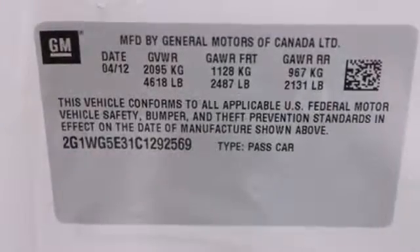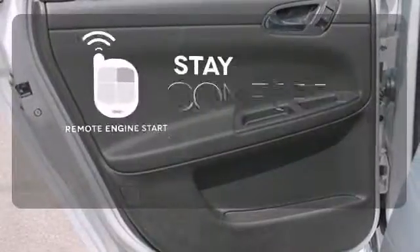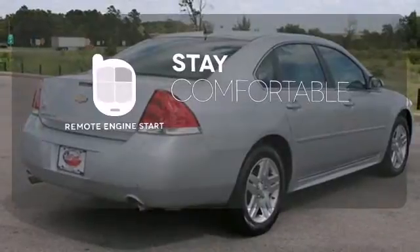Convenience is an added amenity featuring a CD player and power windows. Stay comfortable inside while your engine warms up outside thanks to remote engine start.